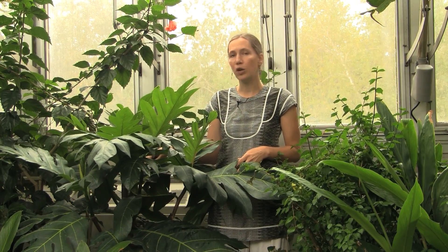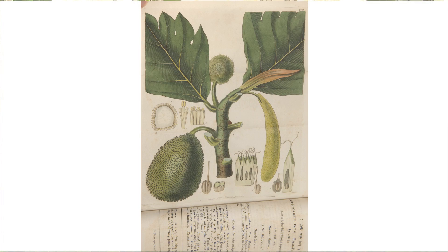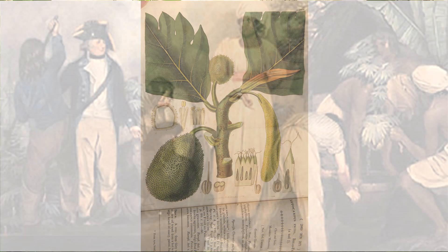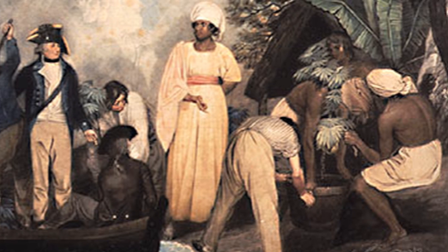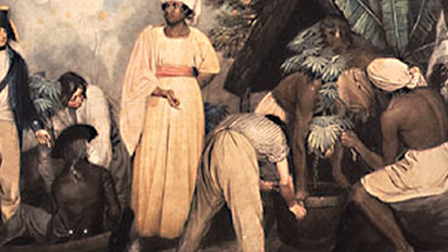Our first recorded records of breadfruit come from European explorers from the late 1600s. The European explorers coined the term breadfruit because they had been on open sea voyages for months and months eating all kinds of rationed food and had not had fresh bread for months. When they got onto the islands they were greeted by native islanders who served them roasted breadfruit and it tasted a lot like fresh bread. That's how it got its name.